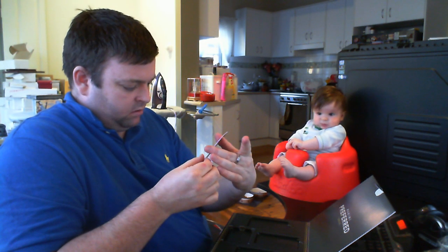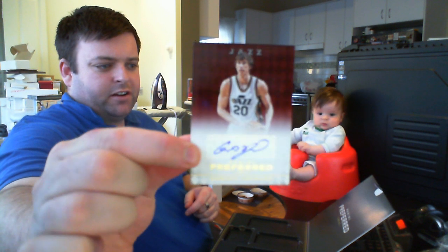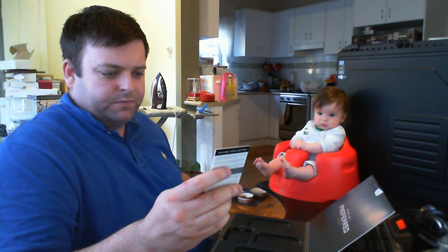Next one — Gordon Hayward sticker card for the Jazz. White guy day, 95 of 99. I hope the larger one's short printed or something like that — that'd be good. Oh well, that box sucked the big one.